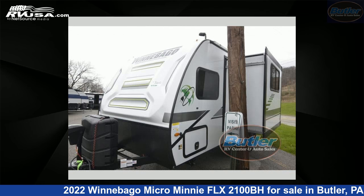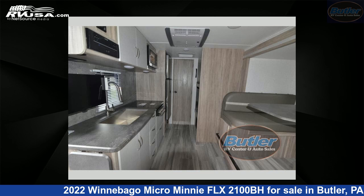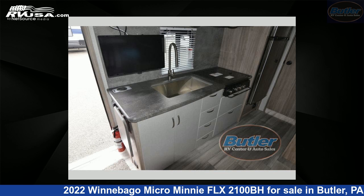This new Winnebago is 21 feet 0 inches in length and features one slide-out, sleeps five, and 31 gallons fresh water capacity. The floor plan layout of this travel trailer features a bunkhouse. For more information and pricing on this unit, and to see all units available for sale by Butler RV Center, visit rvusa.com.